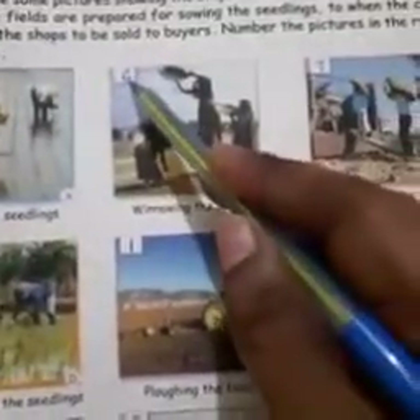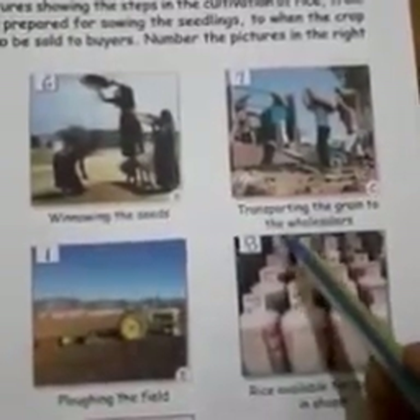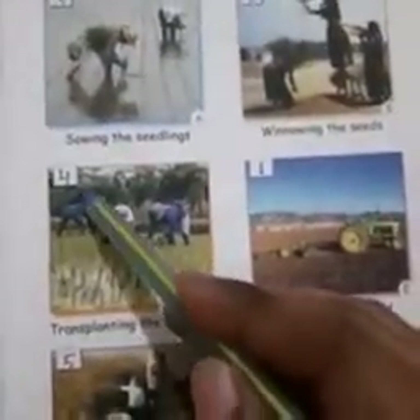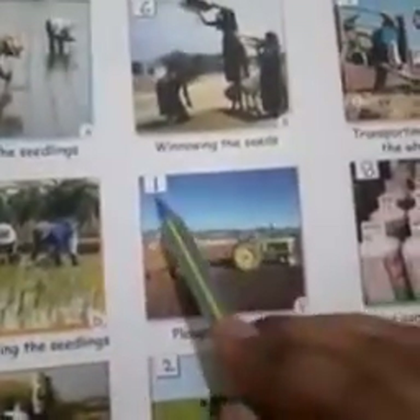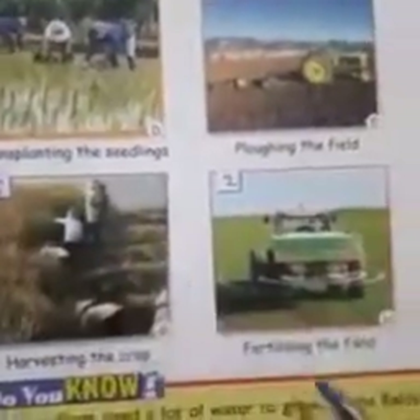Next, picture B: Winnowing the seed — number 6. Transporting the grain to wholesalers — number 7. Picture D: Transplanting the seedling — number 4. Ploughing the field — number 1. Rice available for buyers in the shop — number 8. Harvesting the crop — number 5. And fertilizing the field — number 2.